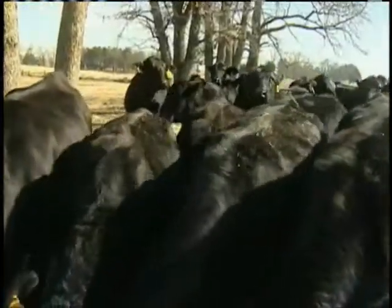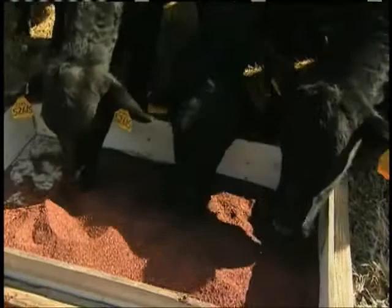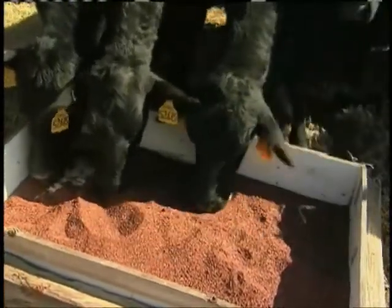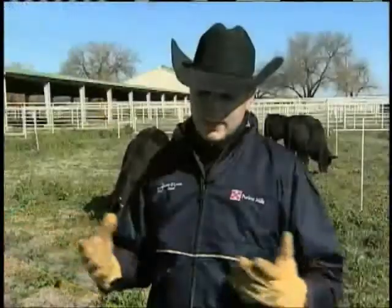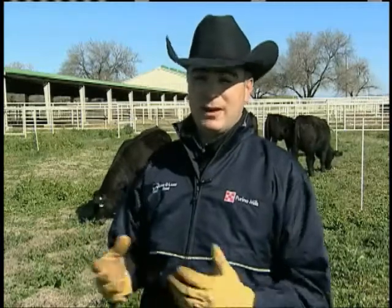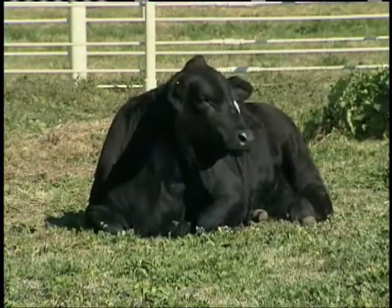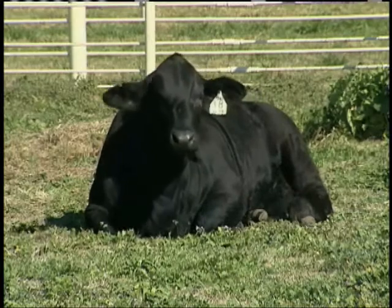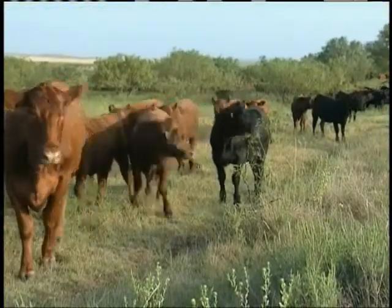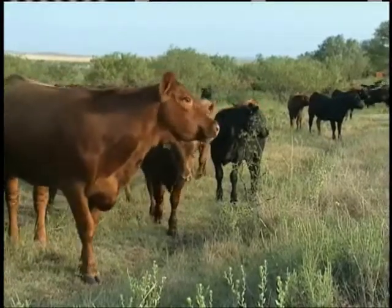Cattle need 14 essential minerals in their diets to function properly. And even if one is missing, there can be major problems. One that comes to mind right away oftentimes in this part of the world is with black cattle — if they start to get a red tinge to their hair coat across their back, then we may speculate that there's potentially a copper deficiency. Or with magnesium — if that lactating cow is on a really lush, green, highly fertilized pasture and she goes down immediately, we kind of have an idea that there's a problem.